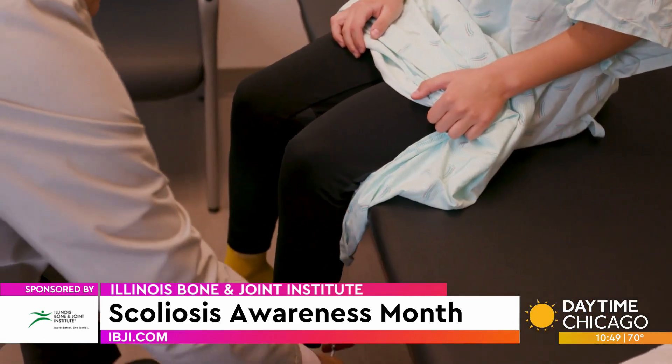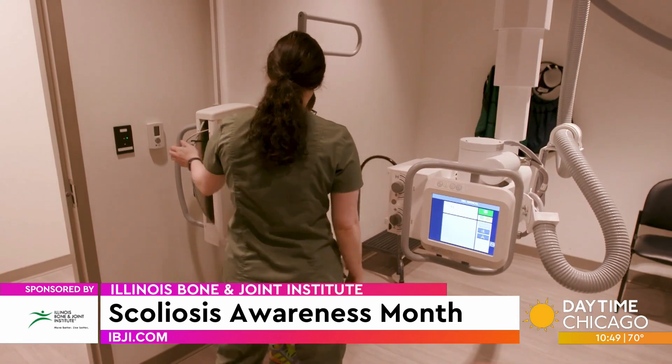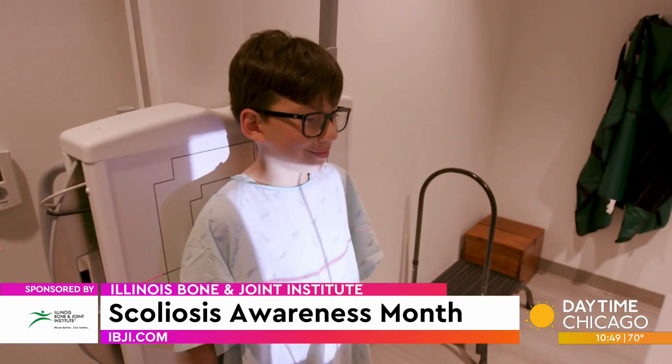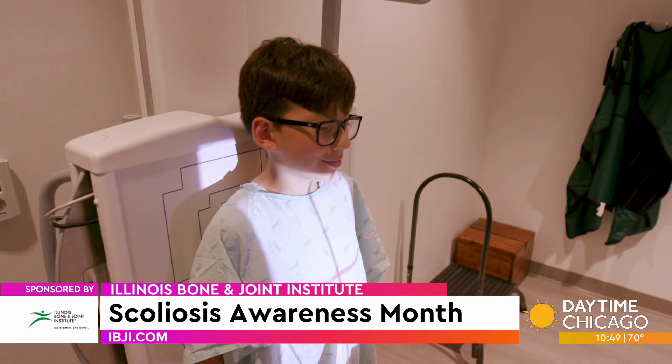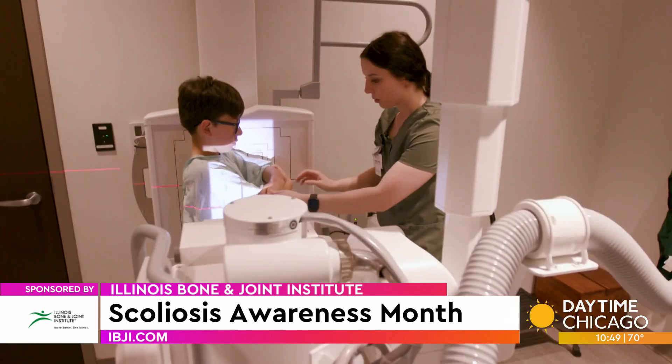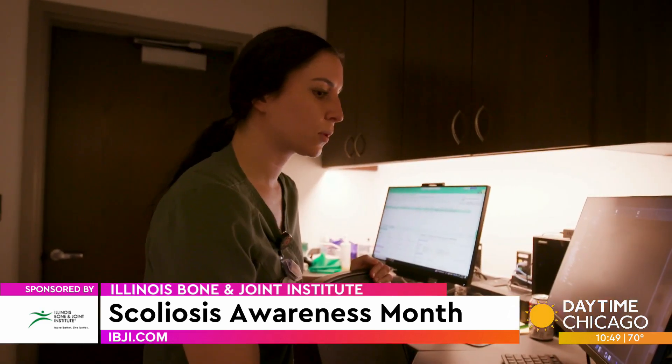Sometimes there are secondary things that will clue you into having scoliosis. Shoulders may be unlevel. Pelvis may be unlevel. There can be leg length discrepancies, things like that. But in general, scoliosis is something that is with you for the rest of your life.